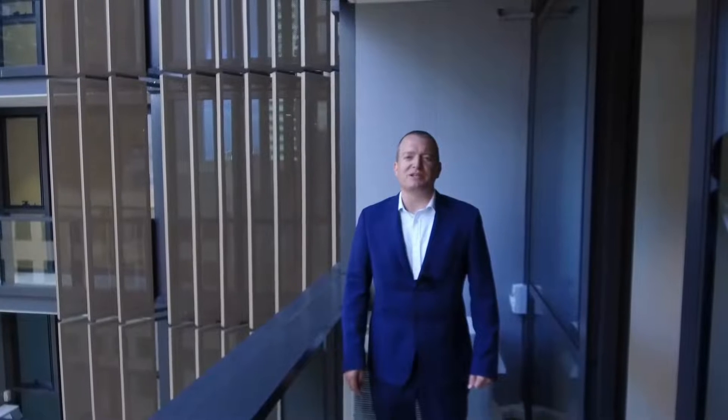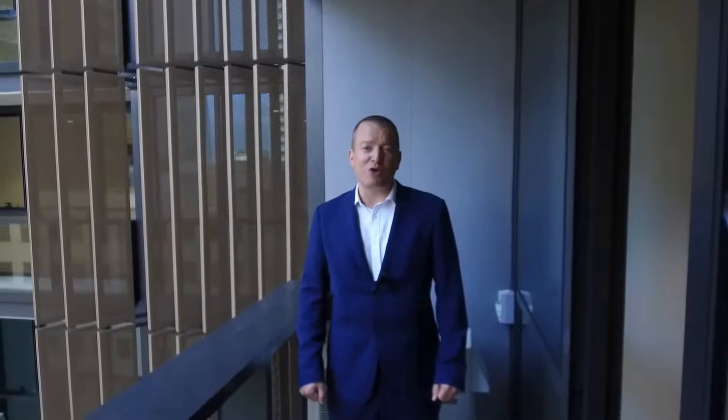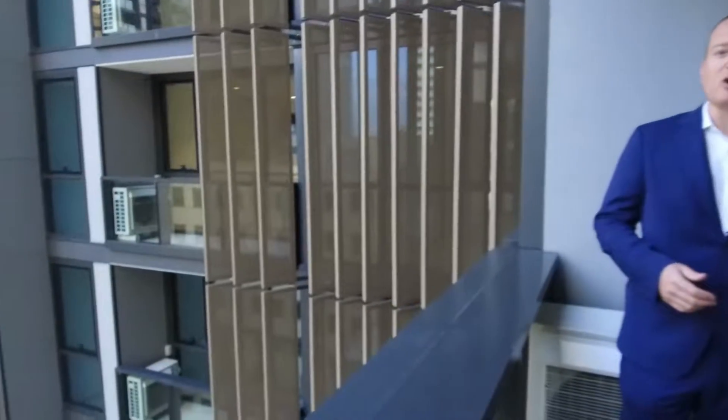Hi, my name is Stephen Fitzsimon from Melbourne Real Estate and this is 1015 to 25 Coventry Street in the South Bank, in the Botanic Melbourne project, brand new in 2020. Let's take a look at the common facilities that we've got here.